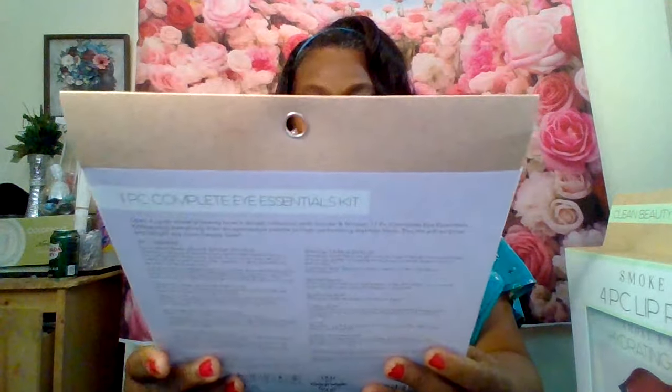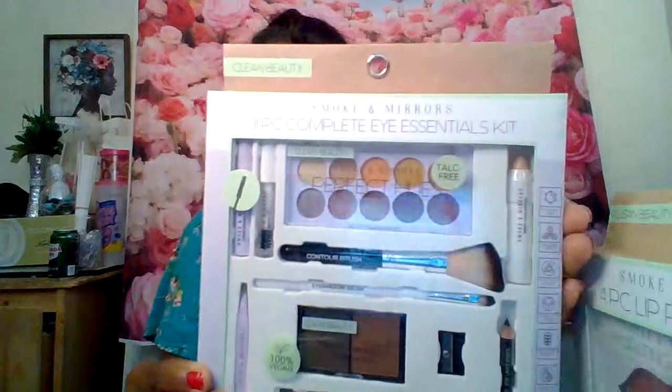This one here is a makeup set — a foundation makeup set. And this one is called the 11-piece complete eye essential kit. It comes with a couture brush, eyeshadow, brow gel, lengthening eyelashes, a smoke mirror, eye shadows, a pencil sharpener, eyeliner, an eyeshadow brush, and a brow highlighter. Very cute 11-piece set, and I paid five dollars for that. These are some cute sets I got for Mother's Day, all from Five Below.